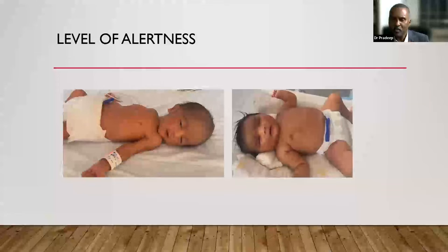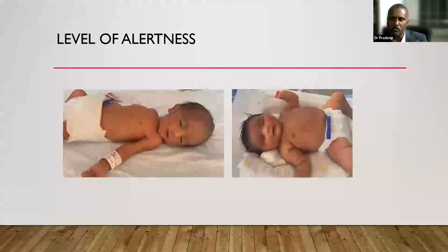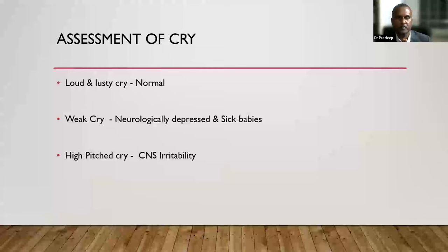Videos show two states: a baby in quiet alert phase — eyes open, looking bright, not making major movements — this is the ideal state to do neurological examination. Another baby is in quiet sleep with minimal movements. In the exams, if asked which is the best stage for neurological examination, your answer should be quiet wakefulness or quiet alert phase. Throughout examination, tell the examiner the maximum stage reached and the minimum stage.